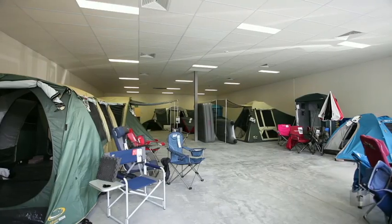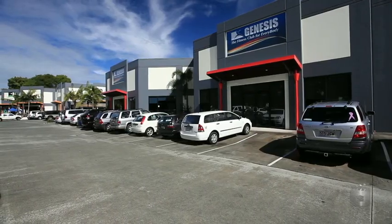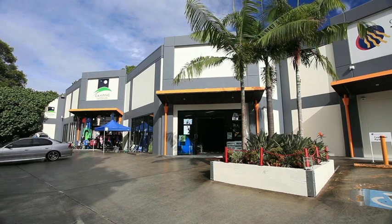Less than two minutes drive from the M1 motorway and a five minute drive to the Gold Coast Airport. Unit 2, 109 Currumbin Creek Road, Currumbin.